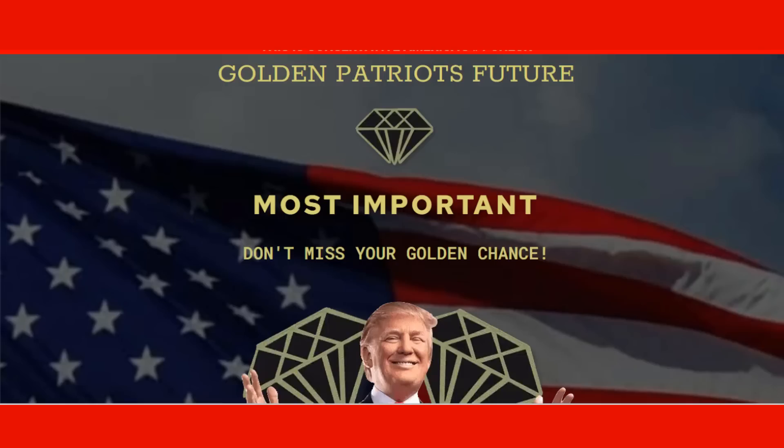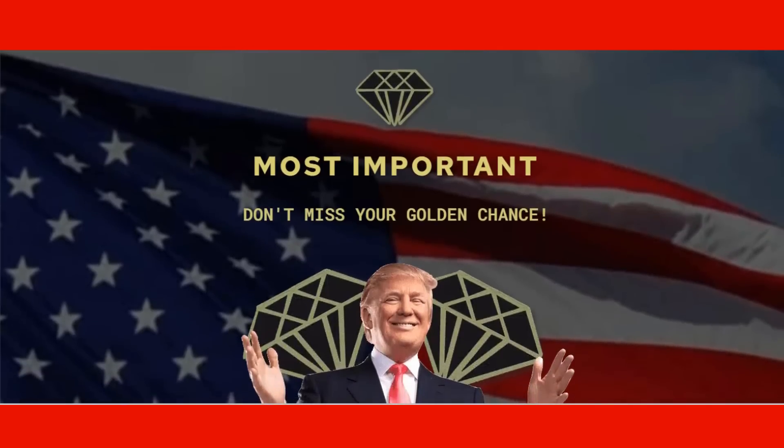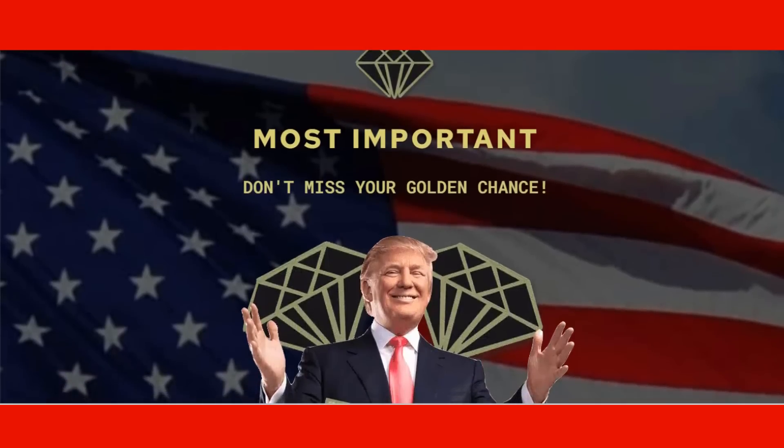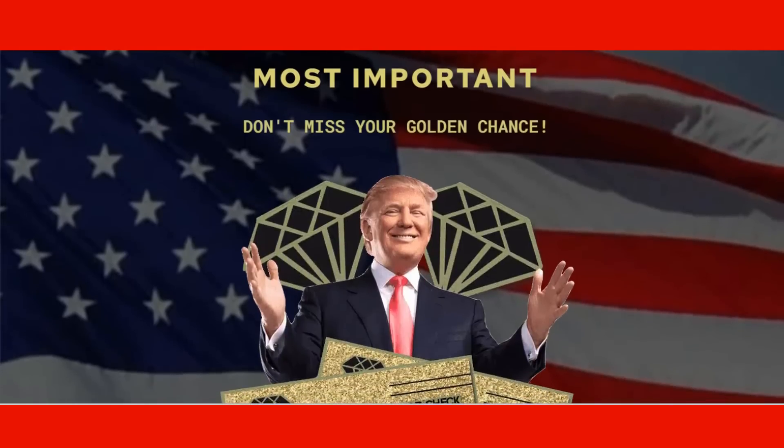Hi guys, my name is Benjamin and if you are interested about the TRB Golden Check, today in this honest TRB Golden Check review I'll tell you everything you need to know before purchasing it. I also have some very important alerts for you about the TRB Golden Check.